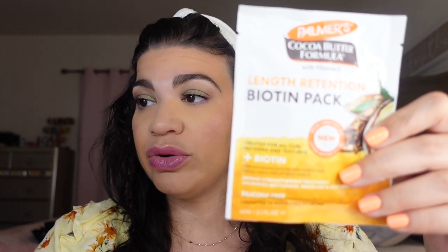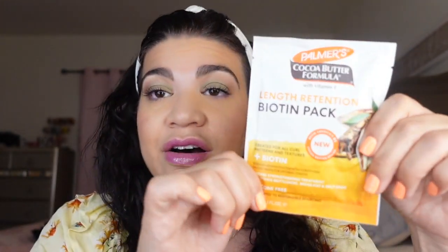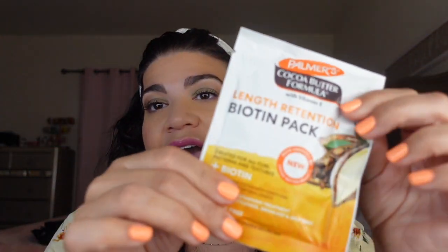This next thing is the Palmer's Length Retention Biotin Pack, which retails for $1.77. It says this silicone-free treatment strengthens hair with powerhouse natural protectants that prevent brittleness and breakage to help hair achieve its optimal length. I love getting samples of hair treatments because you never know which one you're going to like. One of my favorite conditioners I literally got in a beauty box to try and ended up loving it. This has a lot of product in it, so I'm very excited.